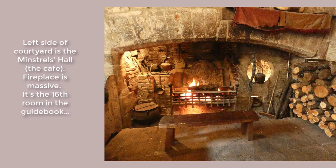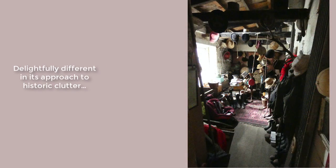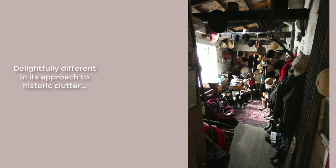The minstrel gallery is about the 16th room that you go through during the tour. It's the cafe, and it has a massive fireplace. This castle is not run by the usual suspects. It has its own ideas about how to present history and the clutter and detritus of a very long period of occupation. Let's start with the fun of the boot room.